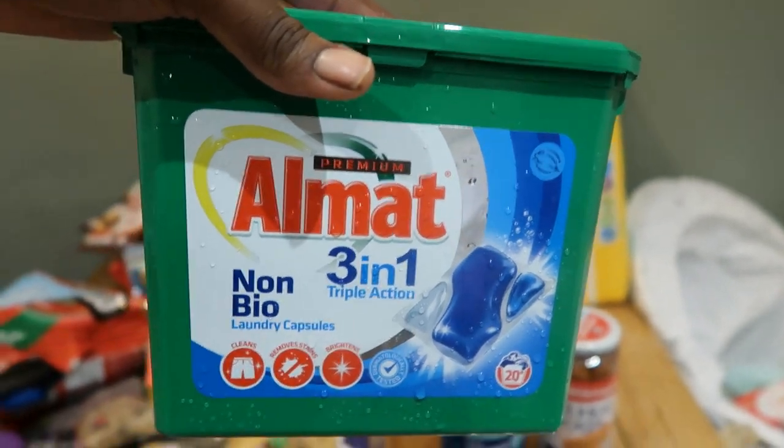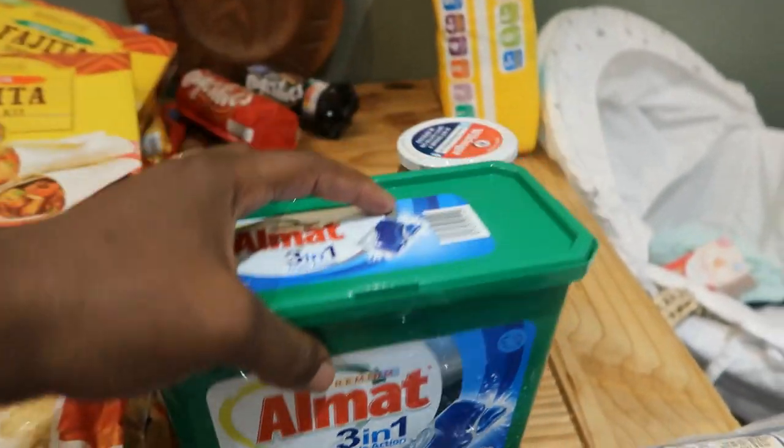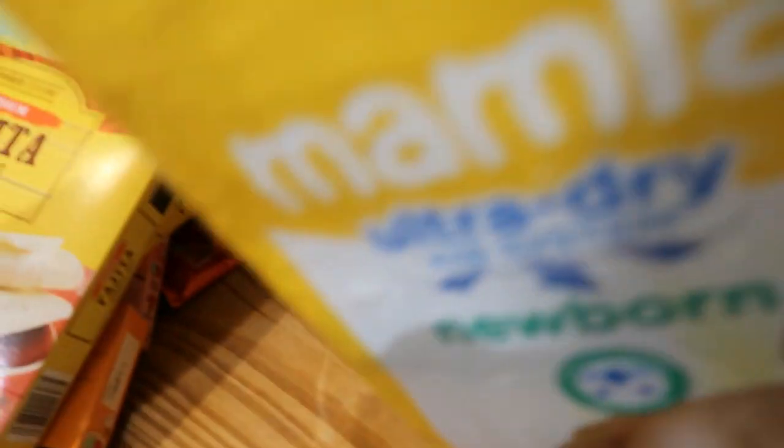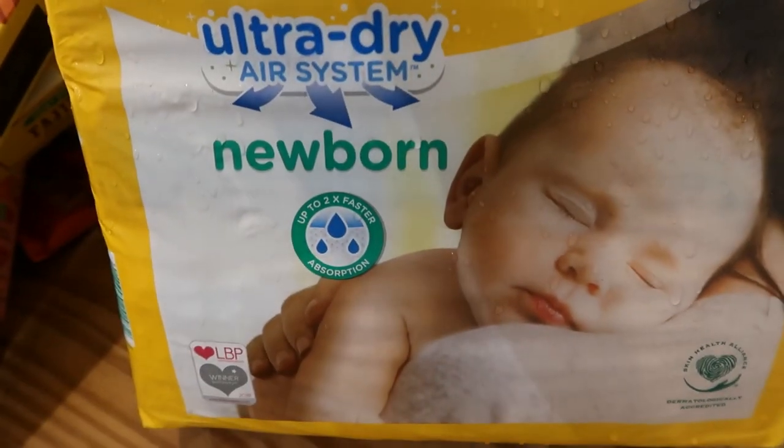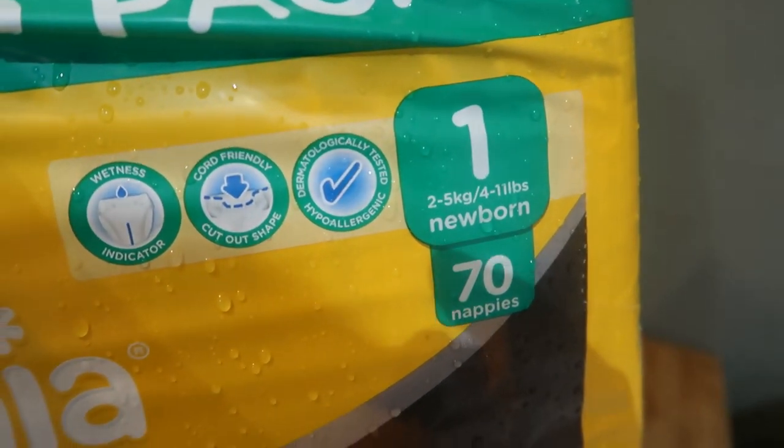And we got some non-bio laundry detergent. Last but not least, got some more nappies for baby Naomi — she is still on the number one newborn size.